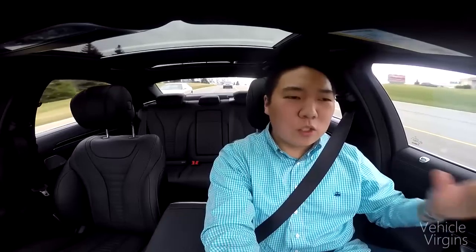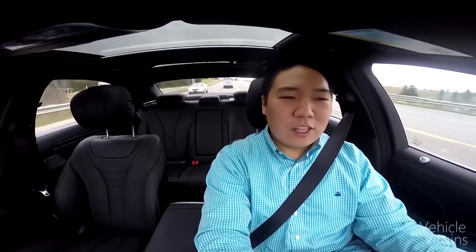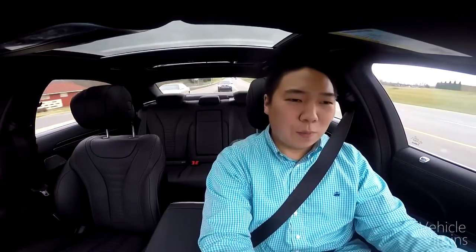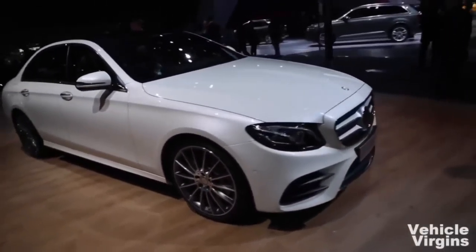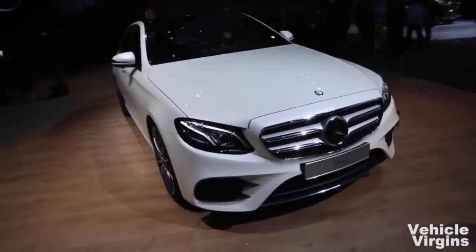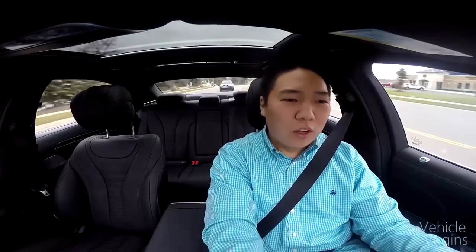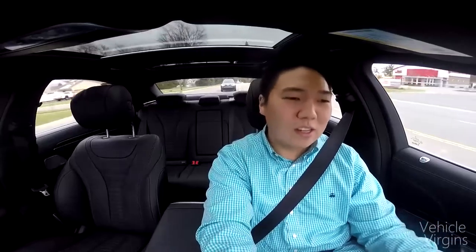Mercedes design language is great. The only problem is the new C-Class and the new E-Class look way too similar to the S-Class. They pretty much took the S-Class and just shrunk it down by 75% and then 50% for the new Mercedes sedans. If you buy an S-Class, that could be a little bit irksome because there's no real styling differentiation between the three anymore. We've driven by a C-Class and thought, hey, is that an S-Class?